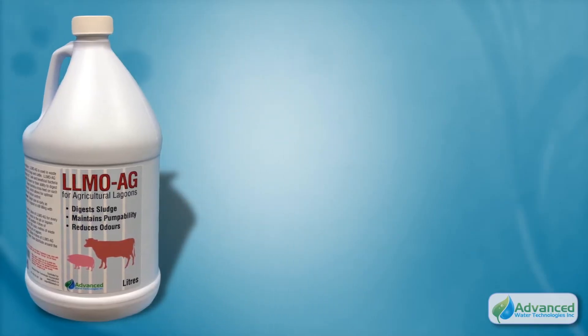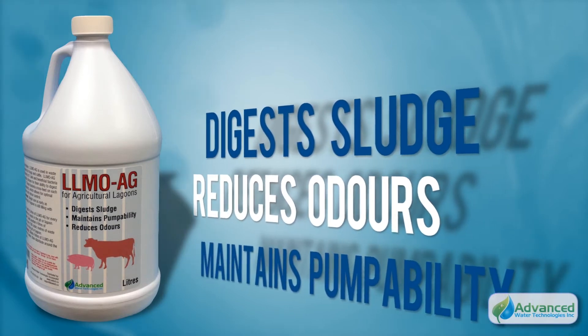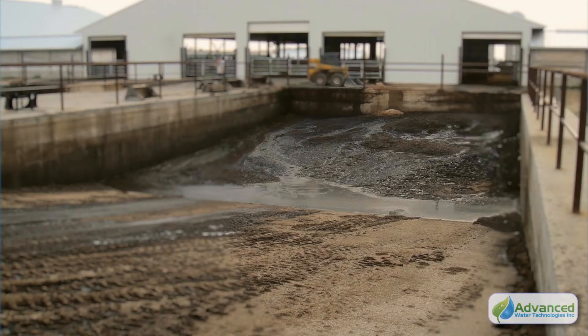For agricultural applications, AWT offers LLMO Ag as a solution for unpleasant odors and solid waste in hog, dairy, and poultry facilities.